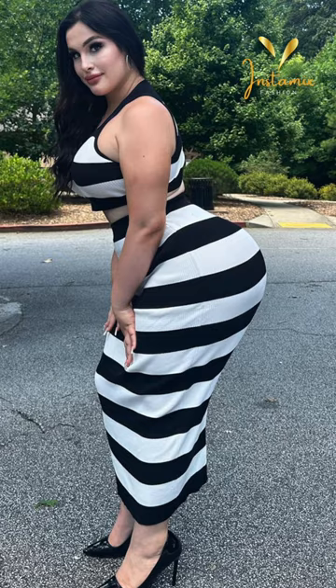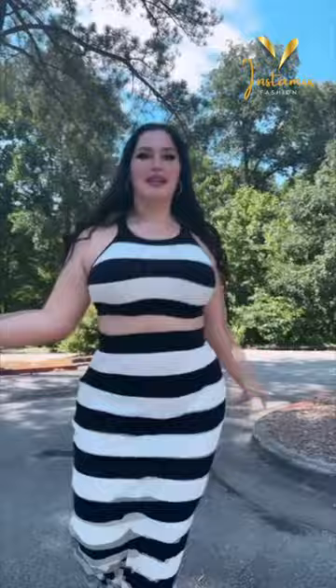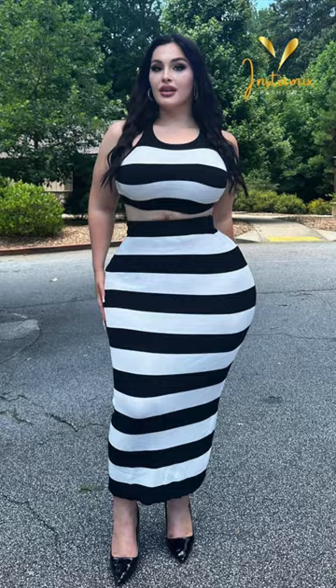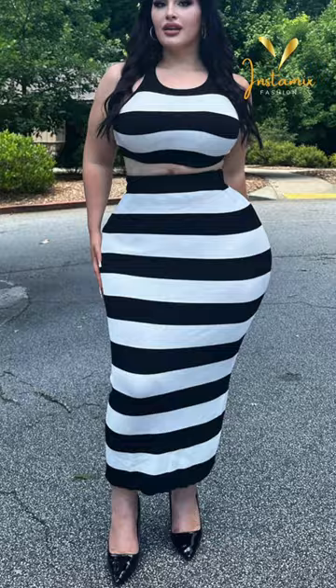Lexa Bunny, the stunning plus-size Instagram model, captivates with her confident style showcased on her Instagram account. In one of her looks, she embraces the empowering elegance of the Helena Stripe Bandage set, effortlessly showcasing her unique curves with grace and poise. Her choice of attire exemplifies not only her impeccable fashion sense, but also her inspiring body positivity. To elevate her look, Lexa Bunny dons a sleek stiletto heel with a dramatically pointed toe, adding a touch of sophistication to her ensemble.